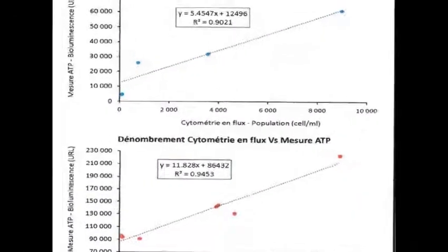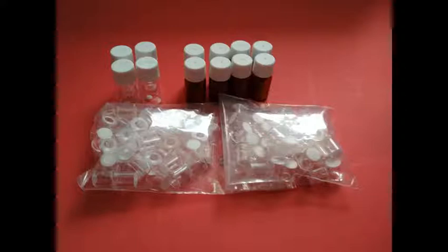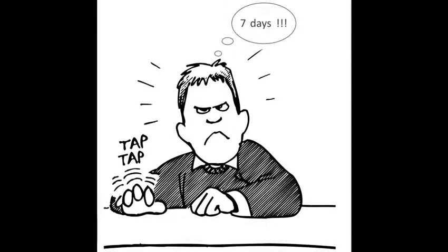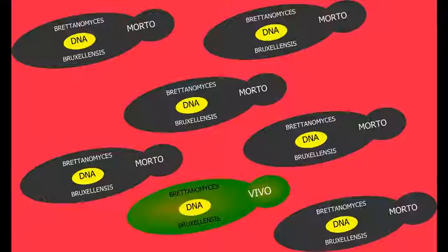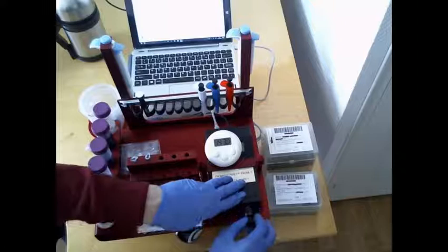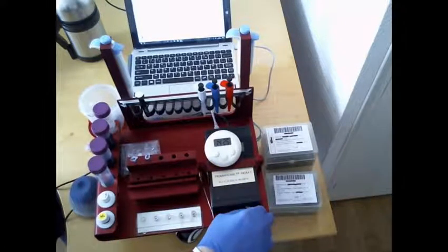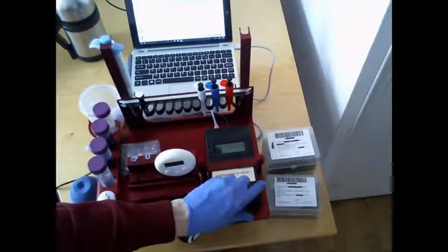Proof of concept has been made, and the mini field lab Wine Alert and its kit Brett Alert are available. Brett Alert is the only Brettanomyces alert tool that can be used by winemakers in the wine cellar, allowing immediate corrective action without waiting several days for lab results, and without risk of false alarms or false negative results that might lead winemakers to believe no Brettanomyces are present while they are actually multiplying.